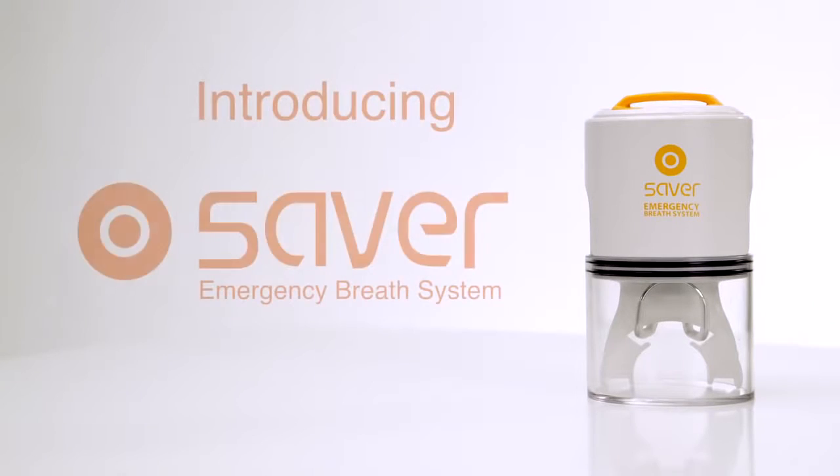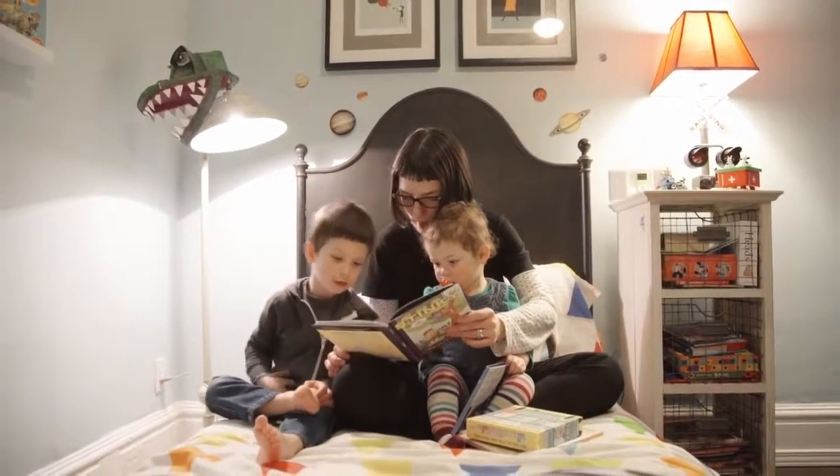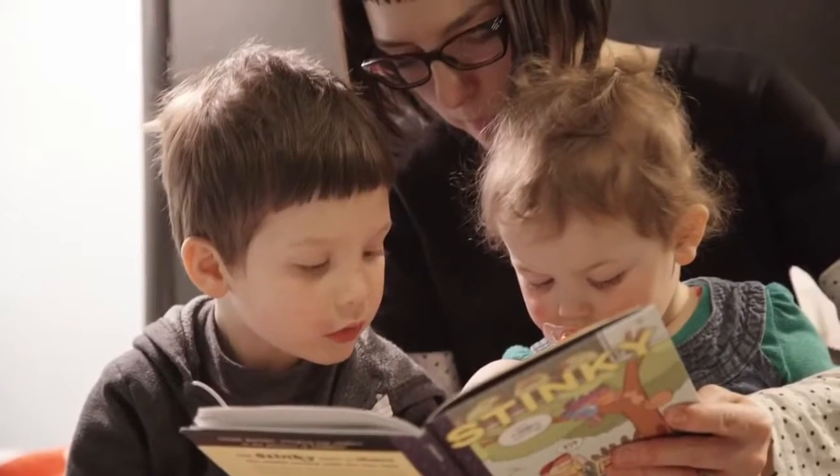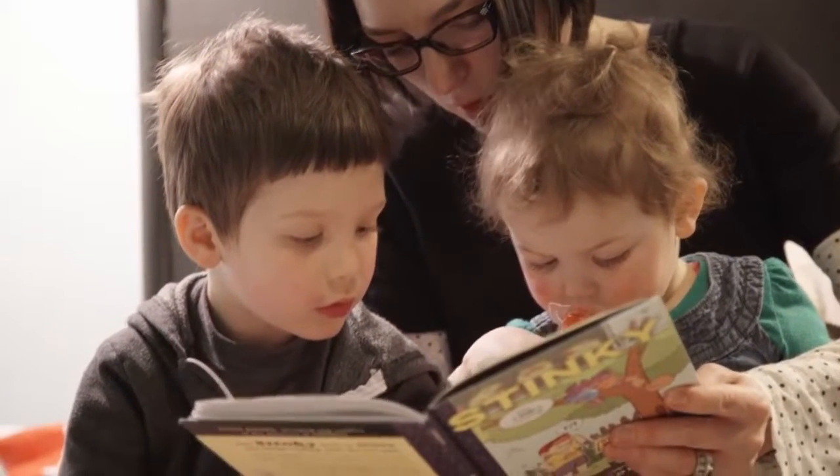We fight fires, but it's smoke that kills. Saver is an emergency breath system that has the power to save many lives. Most of us have smoke alarms, but what happens after they go off? How do we protect the ones we love? We've created this product with one purpose: to save lives.